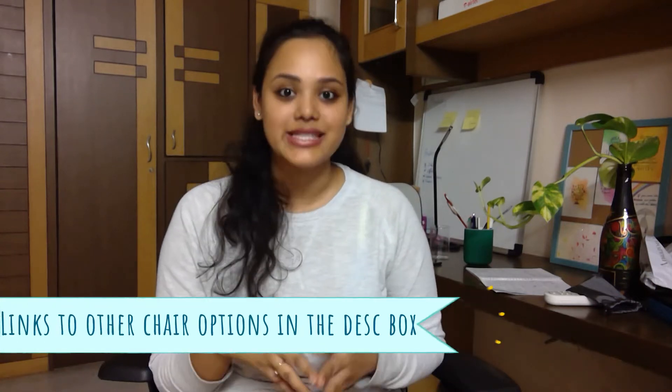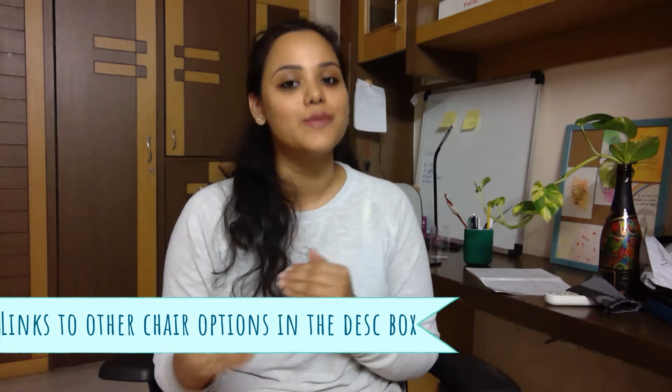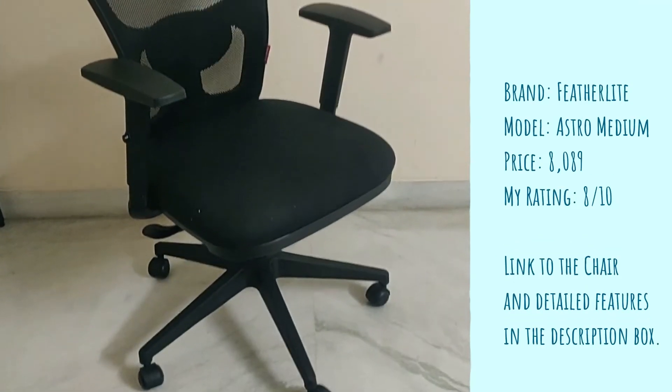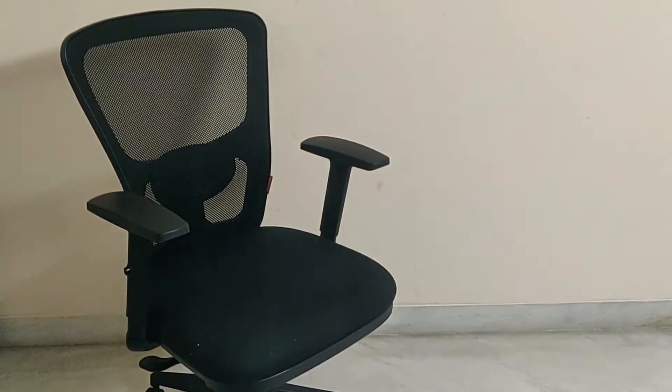I did find chairs starting from 5,000 rupees with these features but I ended up spending 8,100 rupees. I'm left with just about 2,000 for the table. I bought a chair from Featherlight — I will link the model number in the description box below so you can check for an online buying option. You should also do a market research in your locality about how chairs are priced, but do not compromise on the ergonomics factor at all.